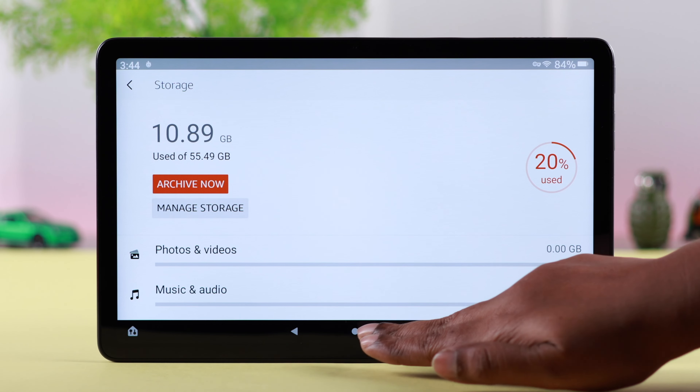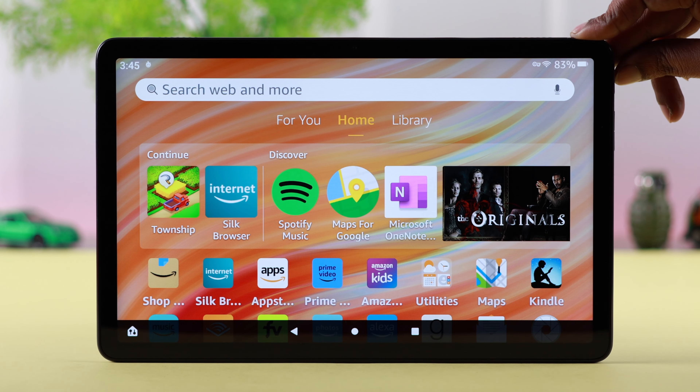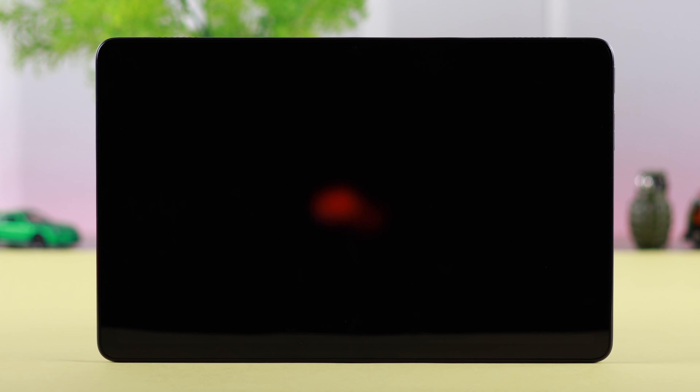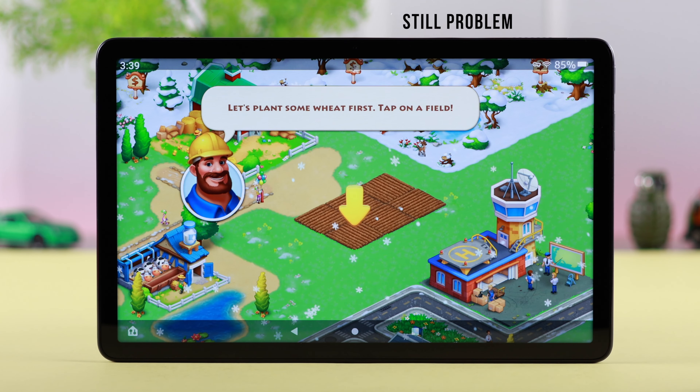If storage is not the issue, sometimes minor software glitches and cache can cause this problem, so in that case just go ahead and restart your device. Your app caching problem should be solved after that.